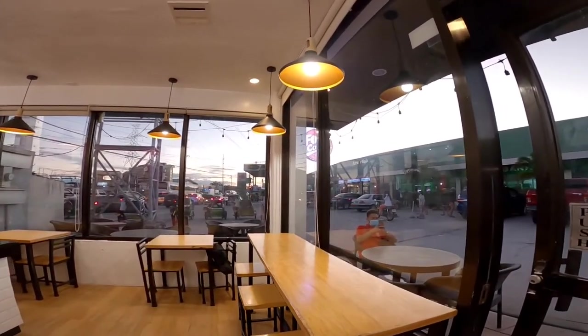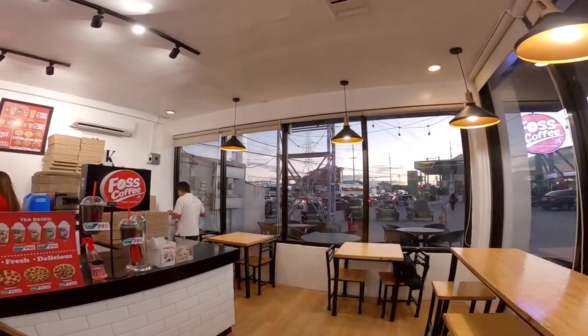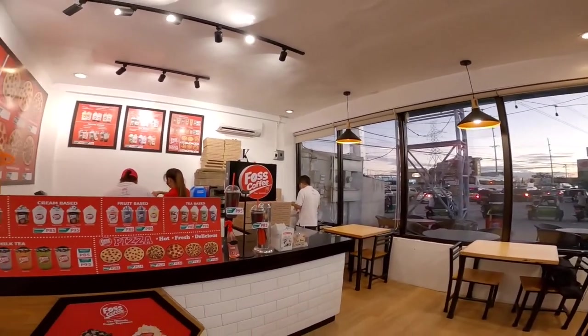So ayan, makikita nyo may mga tables and chairs dito sa pinakaloob. And then syempre sa pinakalabas is alfresco dining siya.